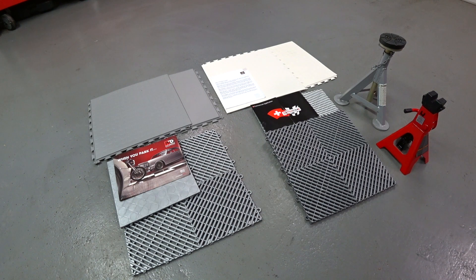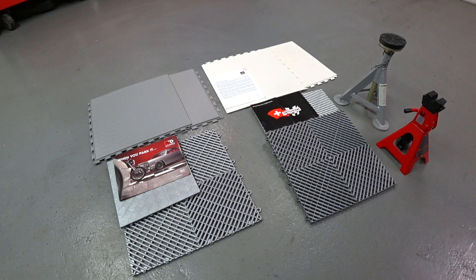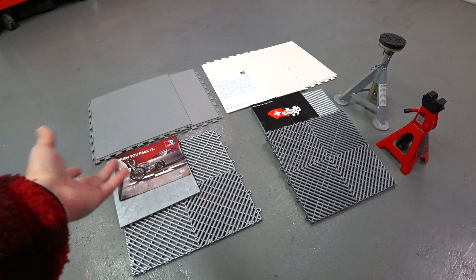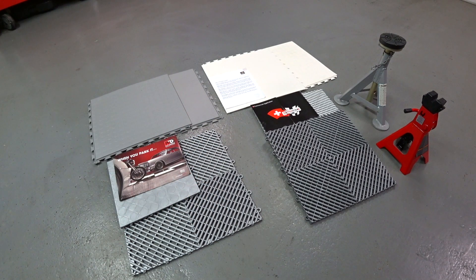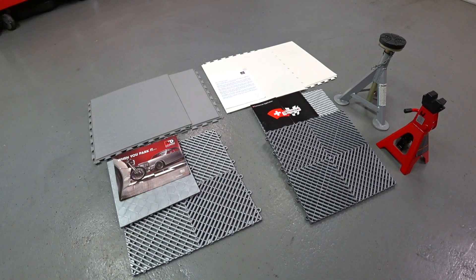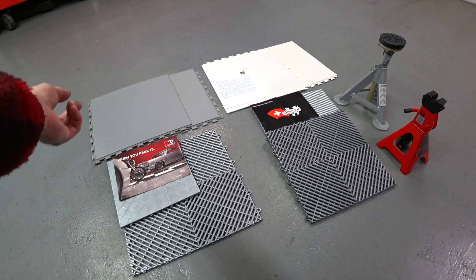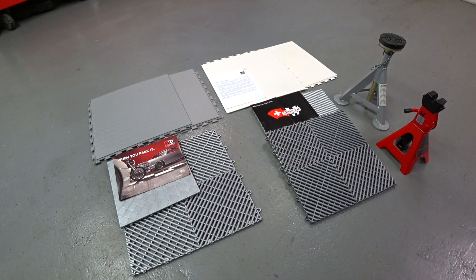Hey guys, Auto Fanatic here. We're going to do a quick video — a little discussion on some garage shop flooring solutions. This is stuff I never even considered for my home shop or our manufacturing shop over the years. Putting plastic flooring and stuff like that just didn't make a lot of sense for the type of work we do. One of my good clients is renovating where he keeps all his cars and exploring some options, so I'm doing a video on this.